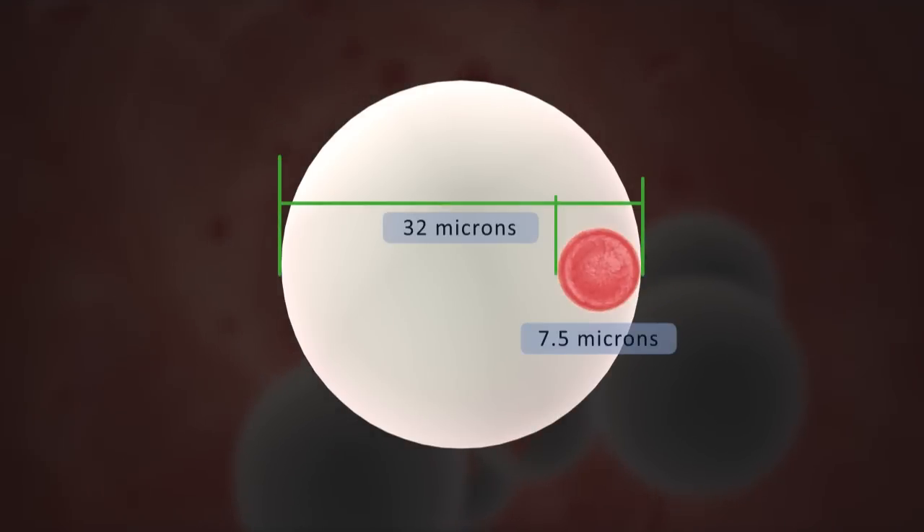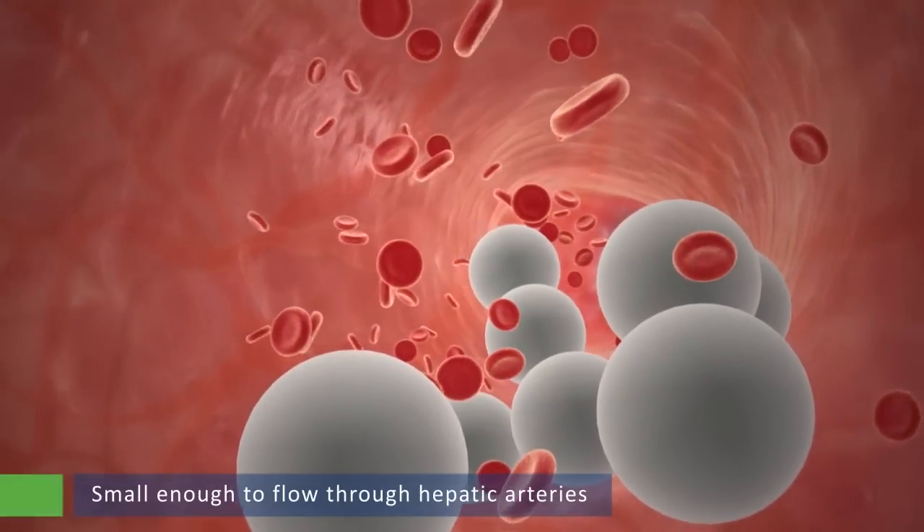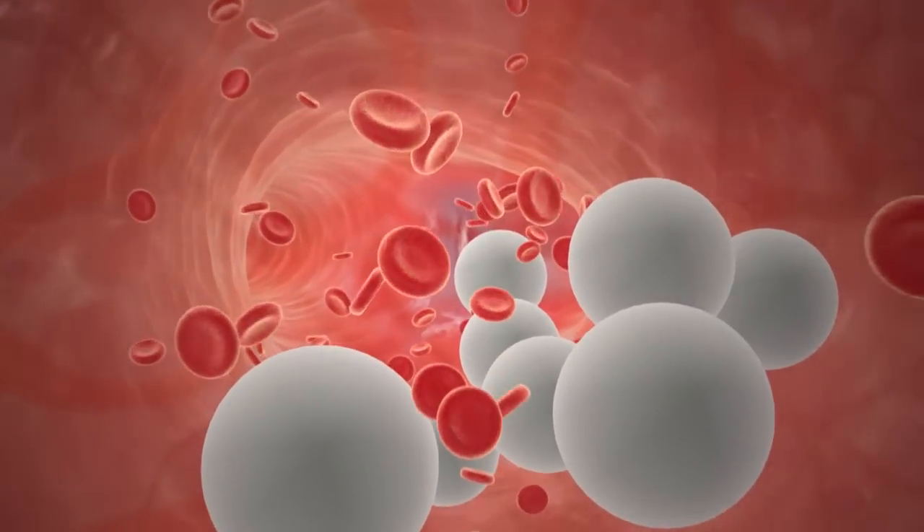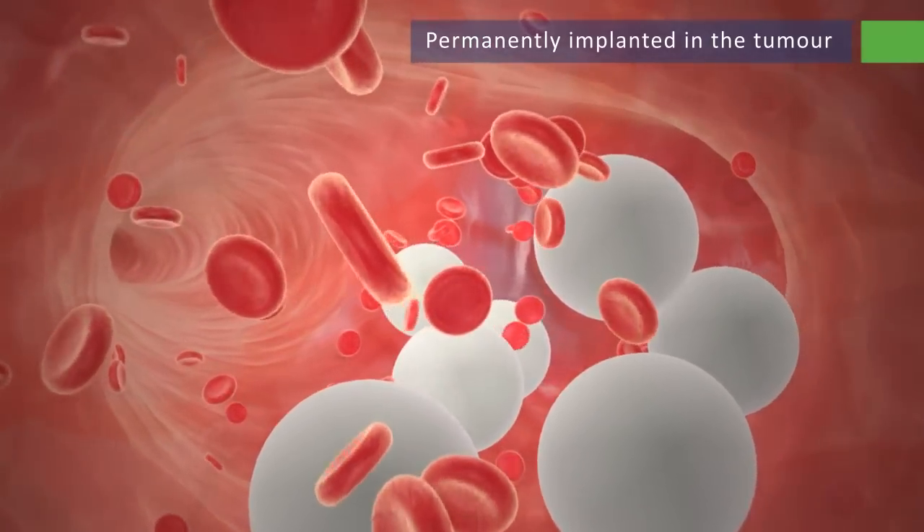The microspheres average 32 microns in diameter, which is small enough to flow through the hepatic arteries, but are too large to pass through the capillary bed within the tumor, where they become permanently implanted in the tumor.